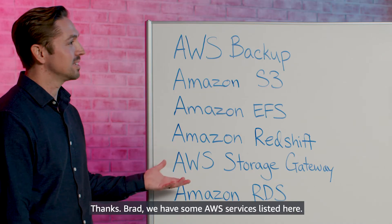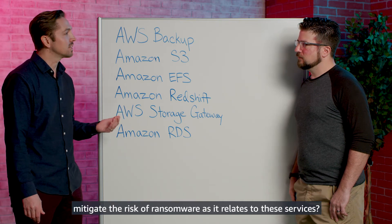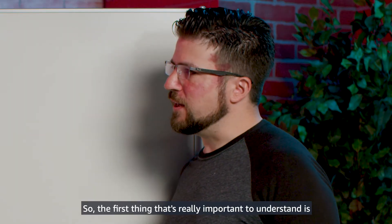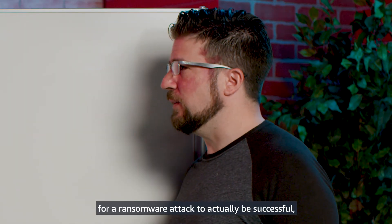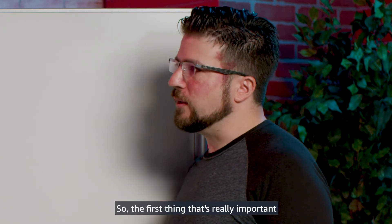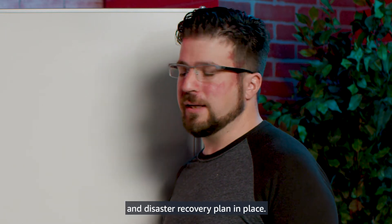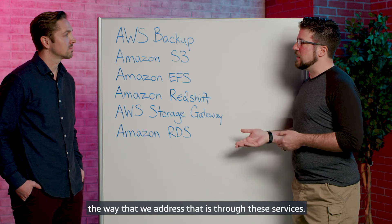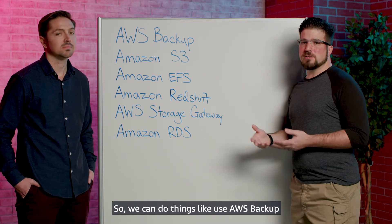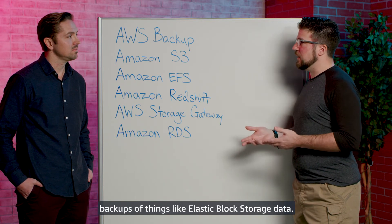We have some AWS services listed here. Can you talk to us about how customers can mitigate the risk of ransomware as it relates to these services? So the first thing that's really important to understand is for a ransomware attack to actually be successful, they have to be able to hold your data for ransom. So the first thing that's really important is to make sure that you have a proper business continuity and disaster recovery plan in place. From an AWS service perspective, the way that we address that is through these services — we can do things like use AWS Backup to make sure that we have automated backups of things like Elastic Block Storage data.